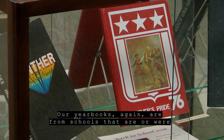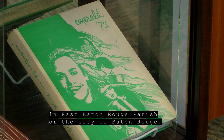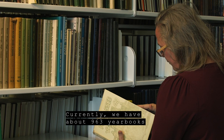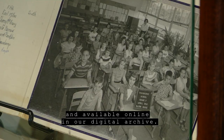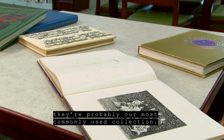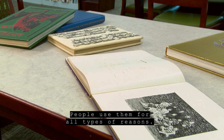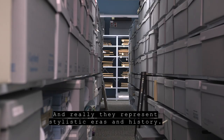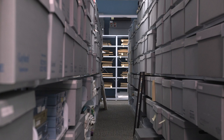Moving further into the reading room, we are fortunate to have a large collection of yearbooks — from schools that are or were in East Baton Rouge Parish or the City of Baton Rouge. Currently we have about 963 yearbooks, and about 40% of them are digitized and available online in our digital archive. Yearbooks are probably our most commonly used collection, and one of my favorite parts are the cover designs and how they've changed over the years, representing stylistic eras in history.